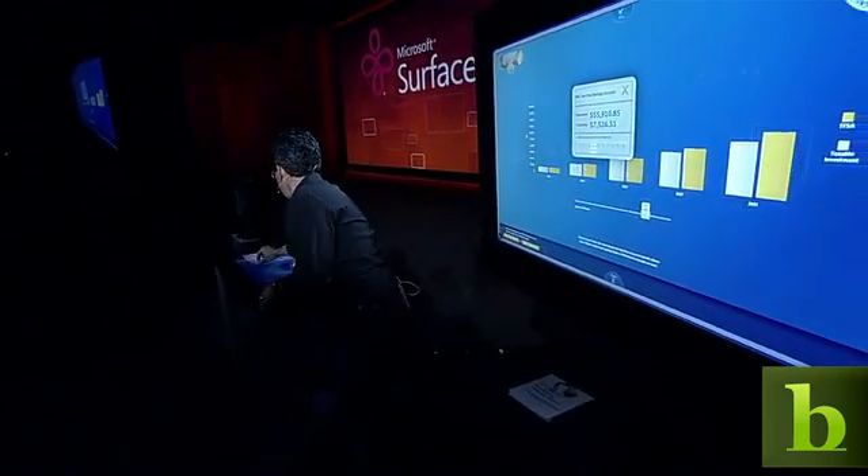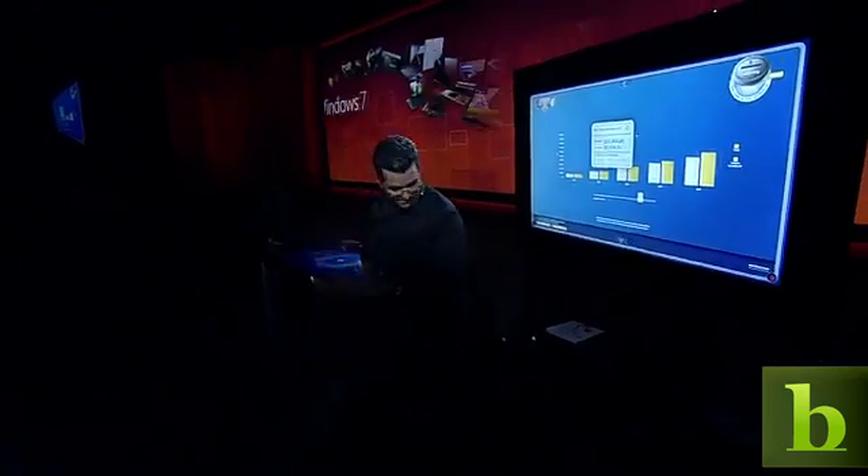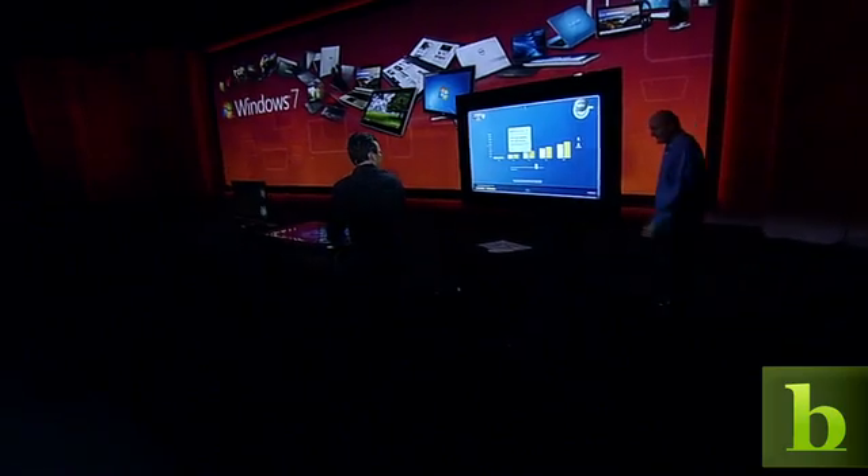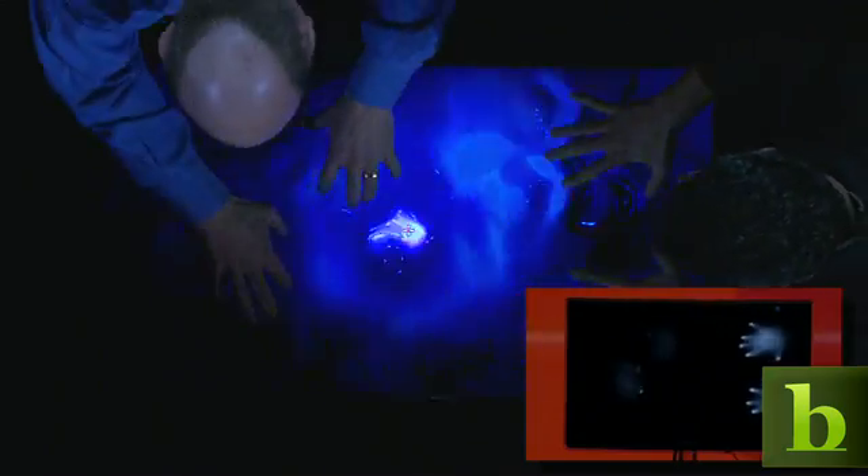Steve, if you want to come back out, you can take a look at what it looks like to have 20 fingers on the screen at the same time. I like this — you've got 10, I've got 10. There we go.